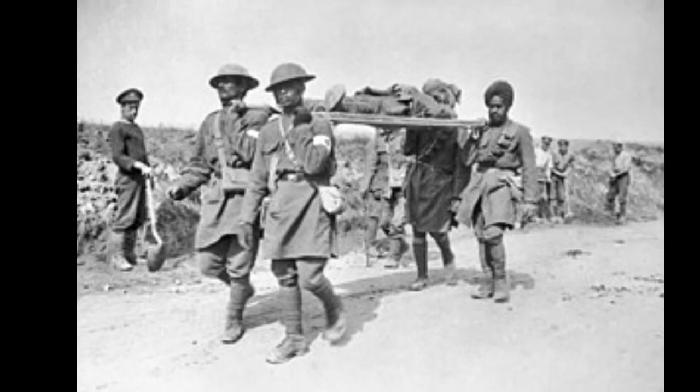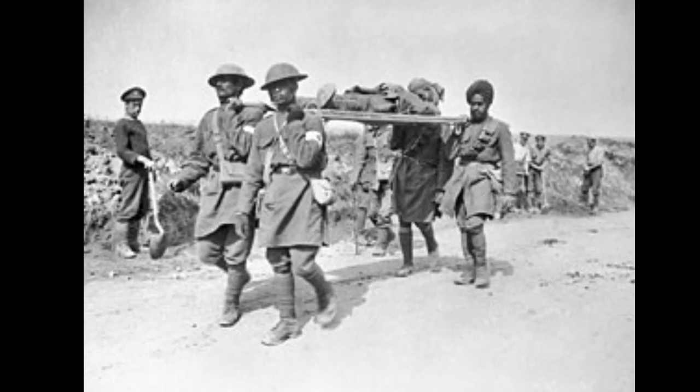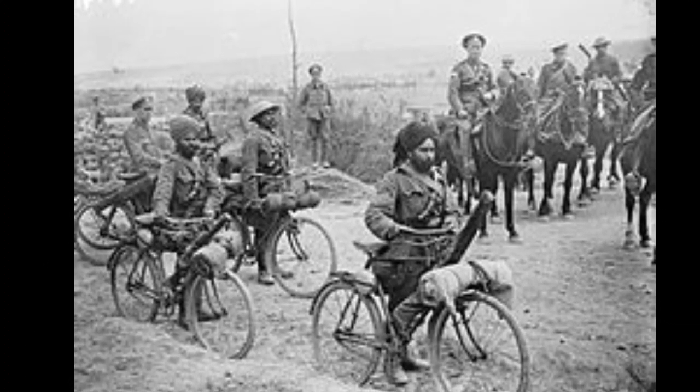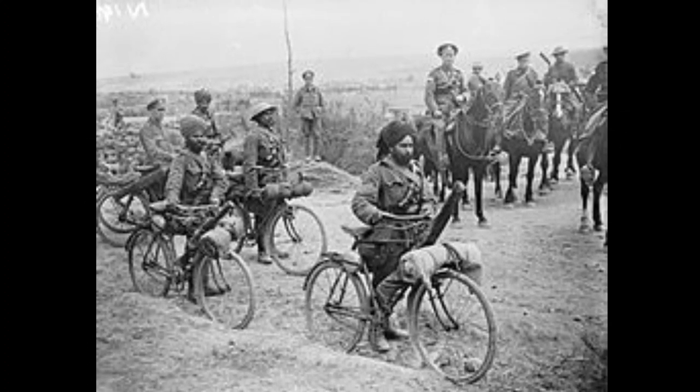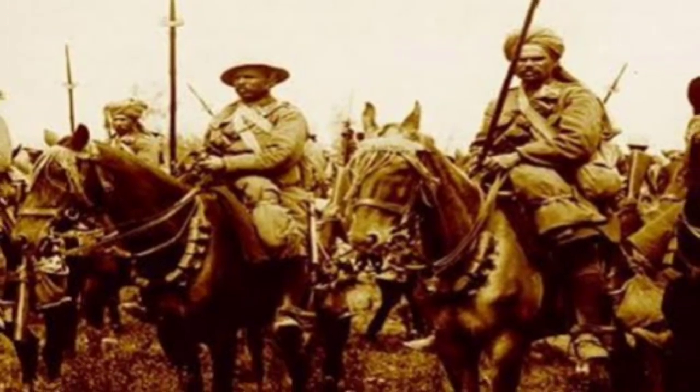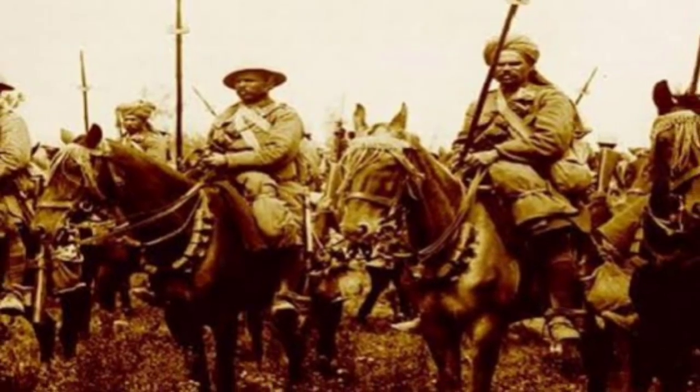The call to arms: Indian soldiers in the trenches. British India, with its diverse population, made significant contributions to the Allied war effort. Indian soldiers forming the British Indian Army were deployed to various fronts, including the Western Front, Gallipoli, Mesopotamia, and East Africa. Their bravery and sacrifices on distant battlefields underscored the imperial nature of the conflict.